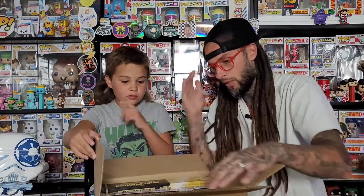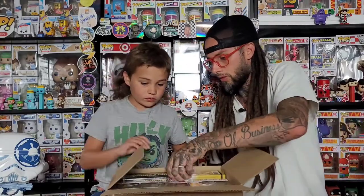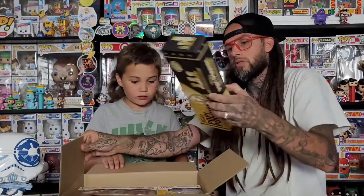There were supposedly 20,000 total, and each team had 5,000 — so each one of the team mascot pops is going to be limited to 5,000. We're going to do this one first. Here's how it came packaged.